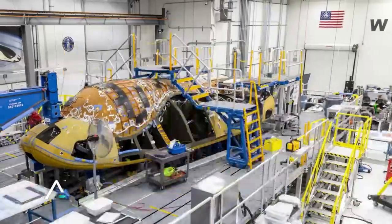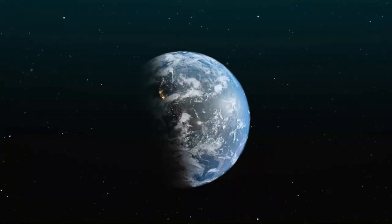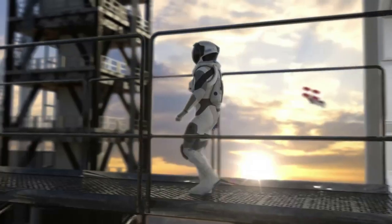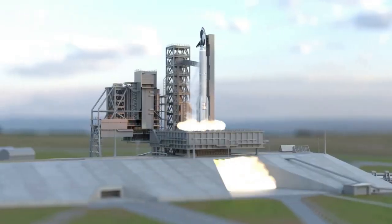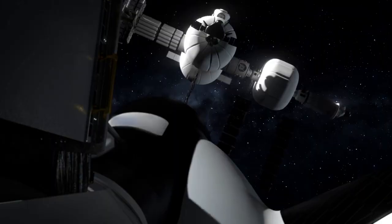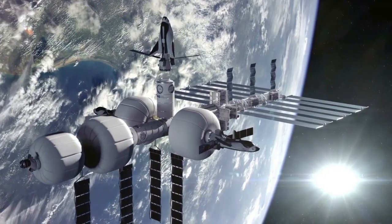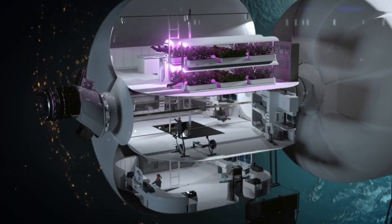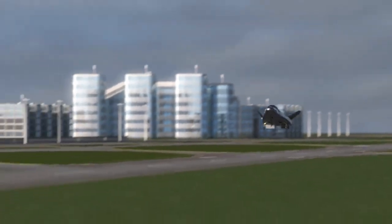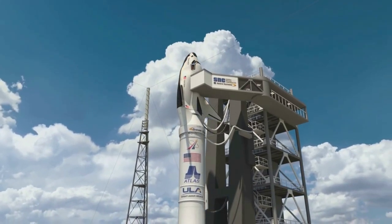Hello everyone. Today we're taking a look at Sierra Space's new Dream Chaser test article. Sierra Space has been very busy over the past few years and especially recent months as it worked towards the first official launch of Dream Chaser. This comes in addition to work on Orbital Reef and other projects. While the company has been working on this space plane for many years, now more than ever some significant progress is being made.